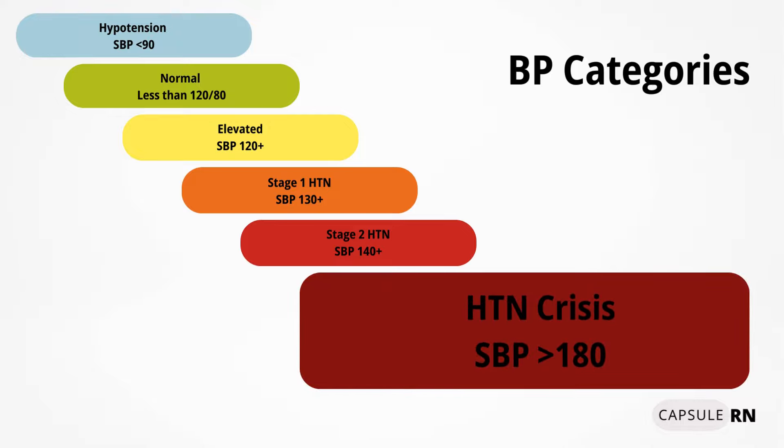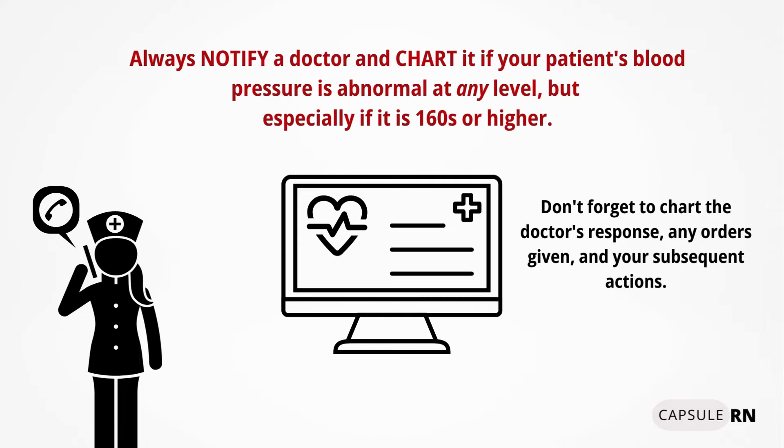The last category is hypertensive crisis, when systolic blood pressure is greater than 180. This is an emergency situation. If you see a blood pressure of 180 or above, or a trend in the 160s or 170s, notify the doctor so they can give orders to bring that high blood pressure down to a more manageable number.